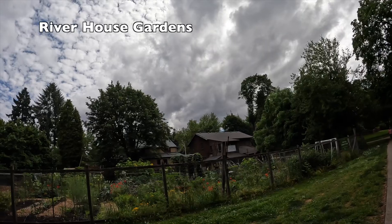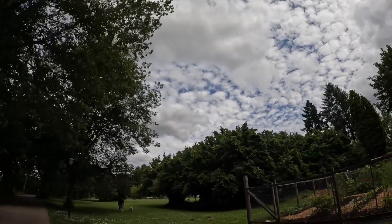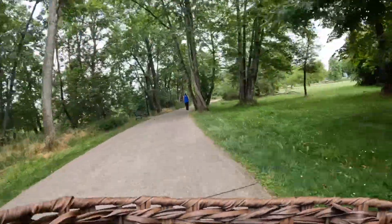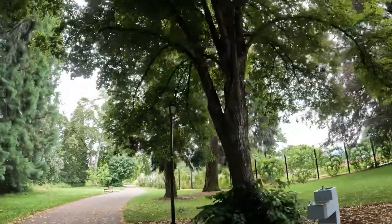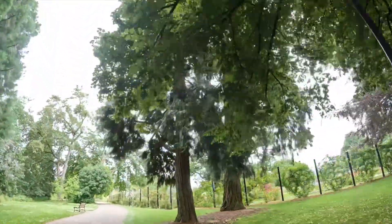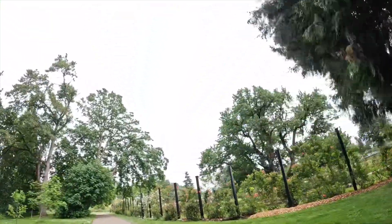Here is the River House Community Center, and another community garden you can rent. We are on the south bank path. Here is the rose garden that I came to a few days ago — if you haven't seen that video, I'll put the link in the description.